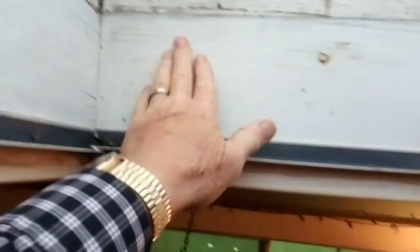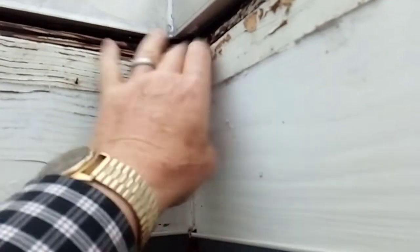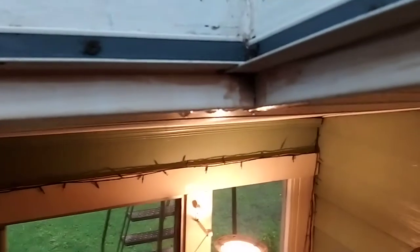It's dripping there on the left side looking down, but it's dry above. Over here it's wet, all wet in through here, and it's coming down here and dripping there — you can see the dripping.